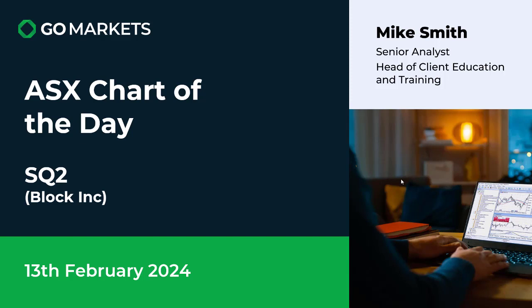Welcome to your ASX chart of the day. Today we're looking at US company Block, trading on the ASX as SQ2.ASX, which has Afterpay as part of its portfolio. There's some interesting price action going on today with this, which is worth a look at.